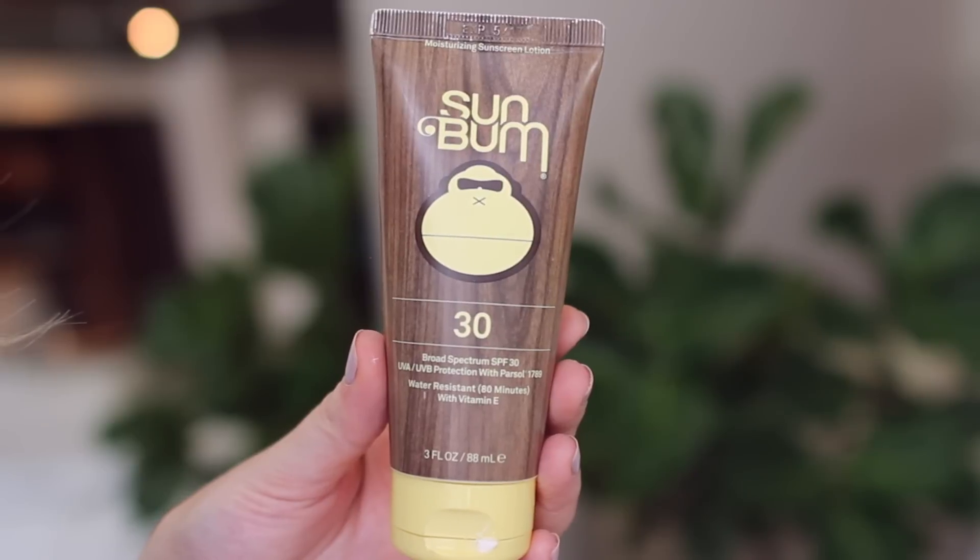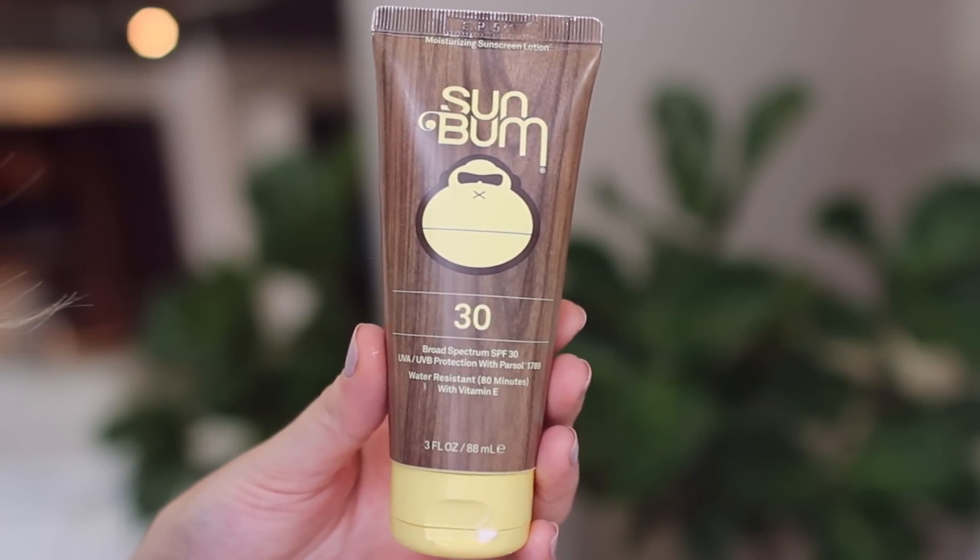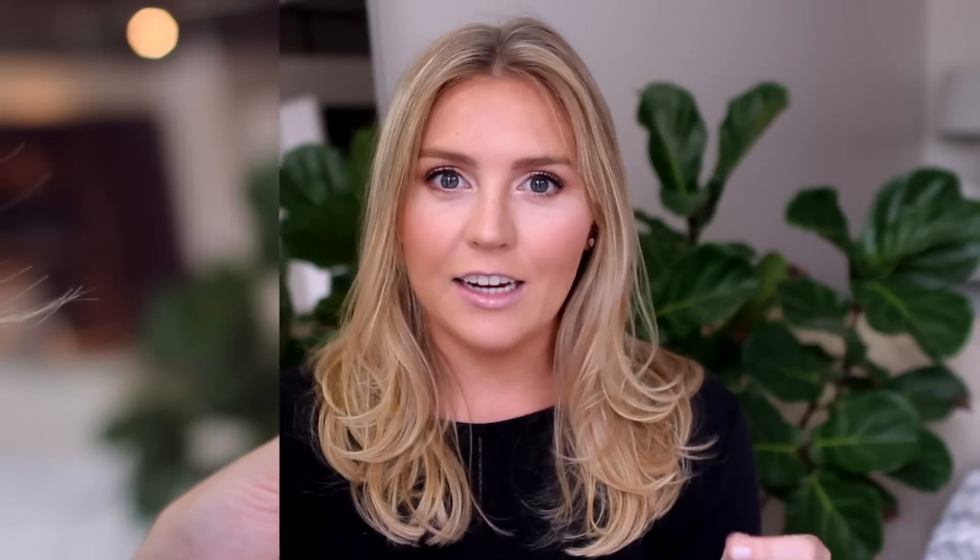It's summer, you gotta have some sunscreen, and I've tried a lot of sunscreens over the years. One of my favorites is the Sun Bum SPF 30. What I like about this is it feels just like a regular lotion on your skin. It isn't greasy, it's really hydrating. I feel like a lot of sunscreens have a greasy or sticky feel to them, but when I apply this, my skin just looks really moisturized, really soft, and it wears well.